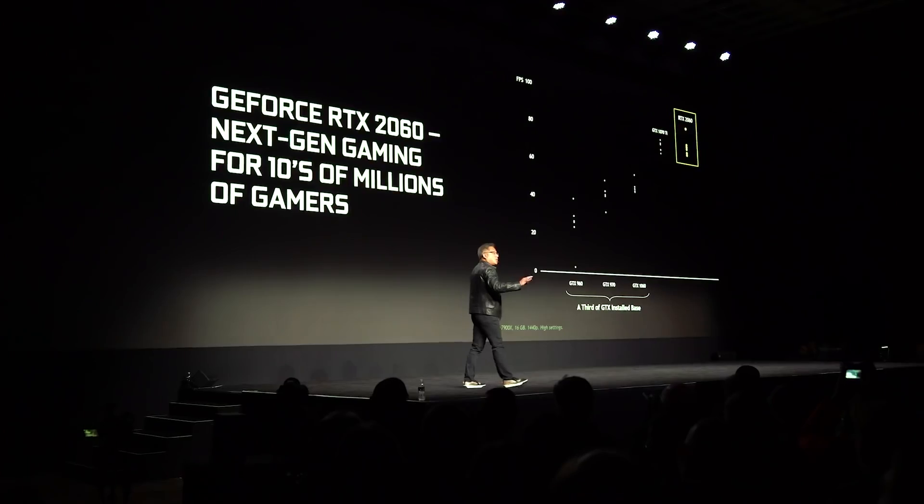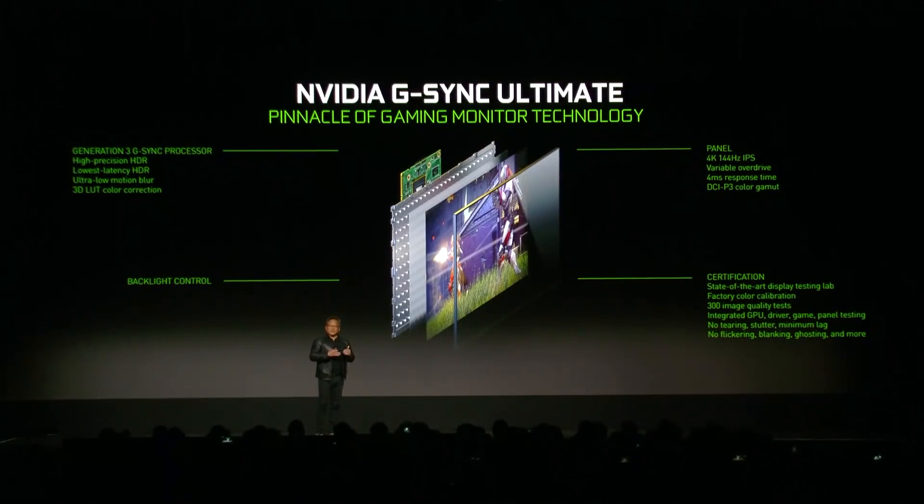Obviously, we can thank NVIDIA's leather-clad CEO Jensen Huang for that. He confessed recently that it was all thanks to the green team introducing ray tracing to the gaming consciousness that made Sony and Microsoft stutter-step and include ray tracing in their next-generation consoles. Thanks, Jensen. With the AMD GPU and Sony's proclivity for graphics memory, you can expect to see the PS5 also rocking up with 8GB of GDDR6 this time around.